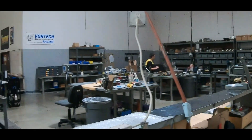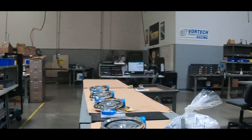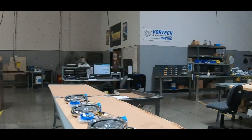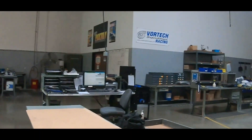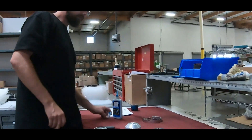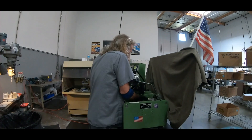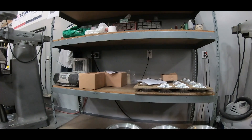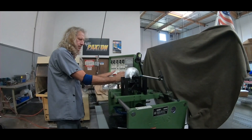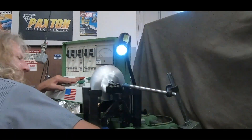This is precision assembly and also where they build new blowers, and also tear down, evaluate, and do rebuilds. There's a clean room back there where they actually do all the gear case assembly. These are balancing machines — they actually balance impellers on there. Every single impeller that comes through here is individually balanced. We put them on there, bring them up to speed, and make sure they're balanced to spec.